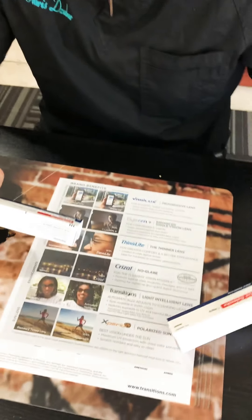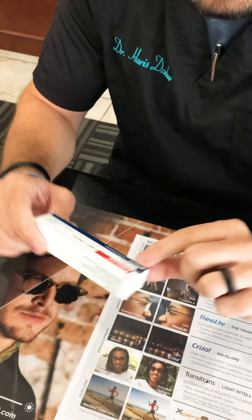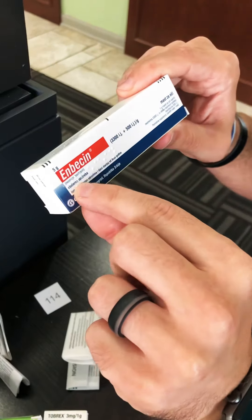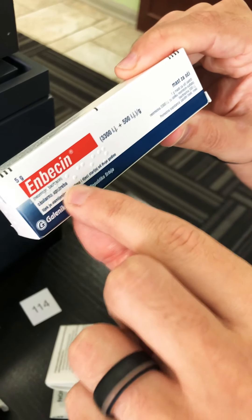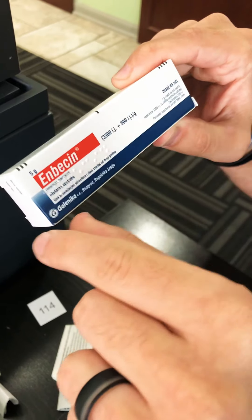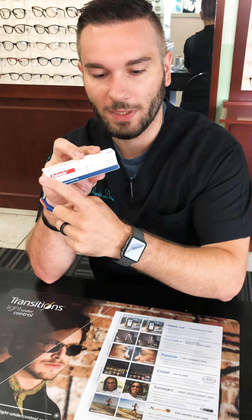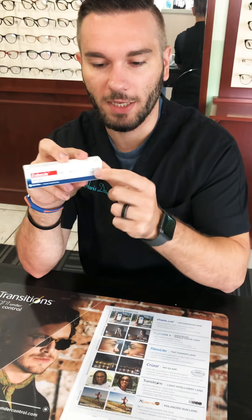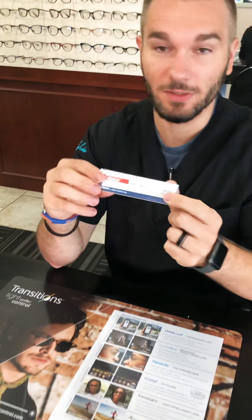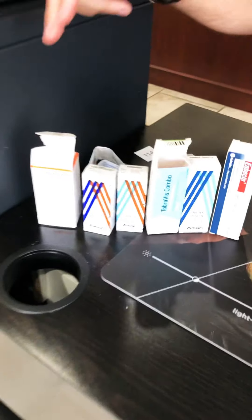The last one is a gentamicin skin ointment — not including that one since I got it for scrapes and cuts for my kid. Then there's this one labeled 'ocular ointment' — it has Braille again — and it's neomycin bacitracin combined, a combo of two different antibiotics. I really liked this one; I wanted to see the Braille packaging again.